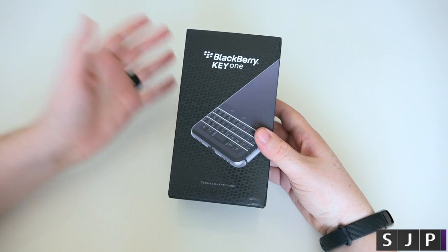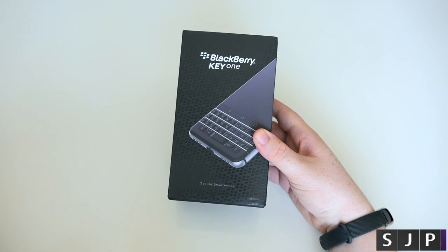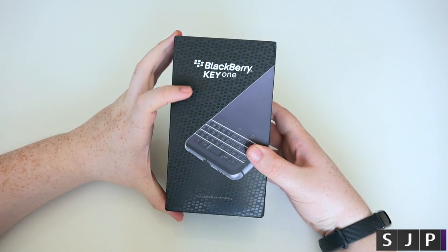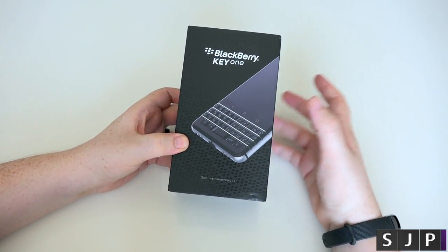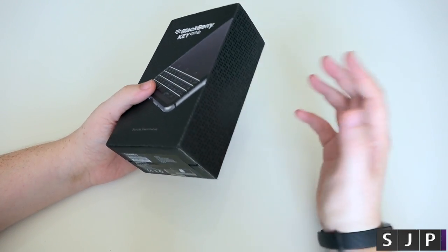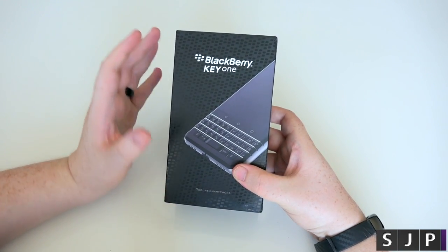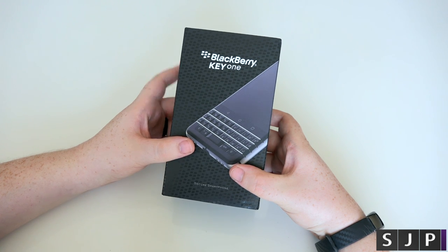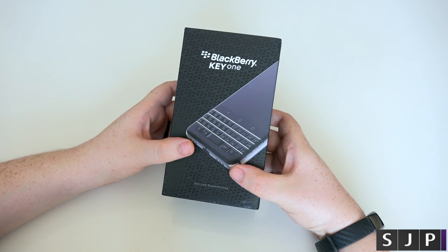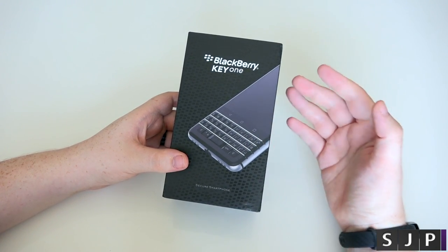Hey everybody, Sam back once again, and yes, finally got my hands on a BlackBerry Key 1. Now, it's not a true unboxing because it has been open before and actually used by somebody else, but I'm going to unbox it for you to show you what you do get inside the box. Mainly I'm going to give you a first impression. I've been using it for about two or three days now, and I have really been enjoying it.